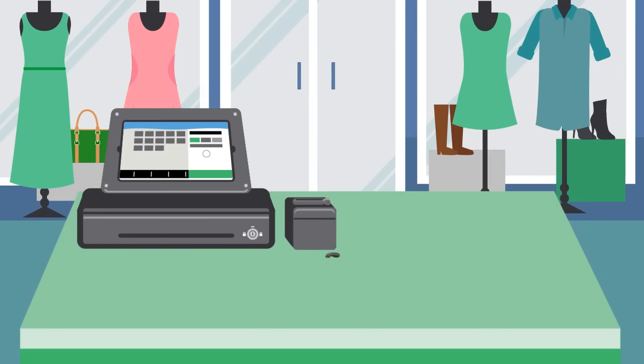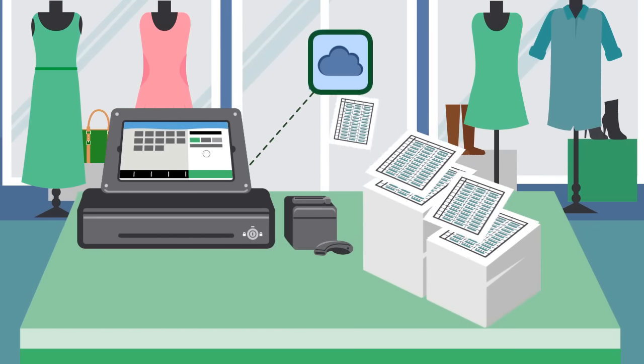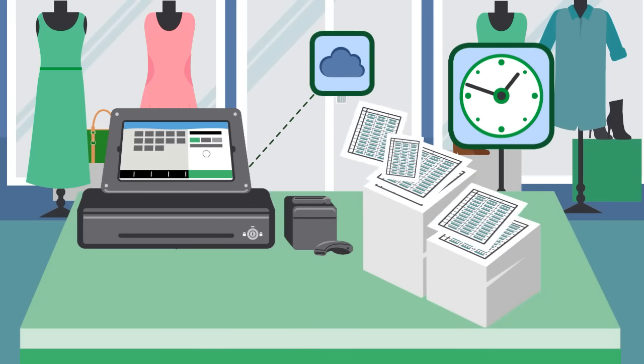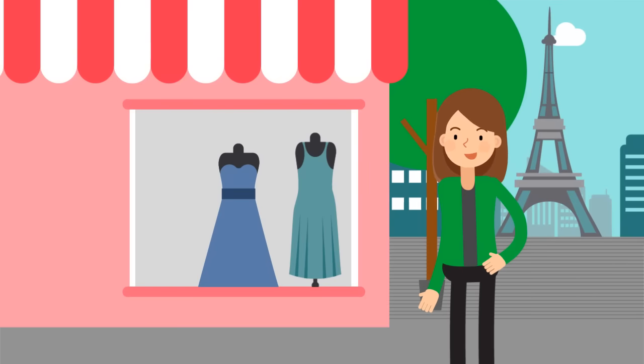She loved the fact that when she connected it to her accounting solution, all her sales were automatically uploaded, saving her hours every month.